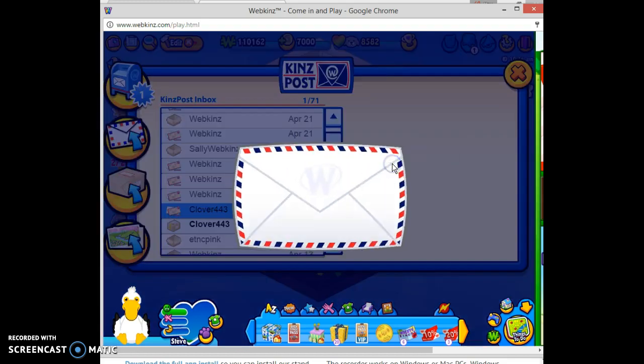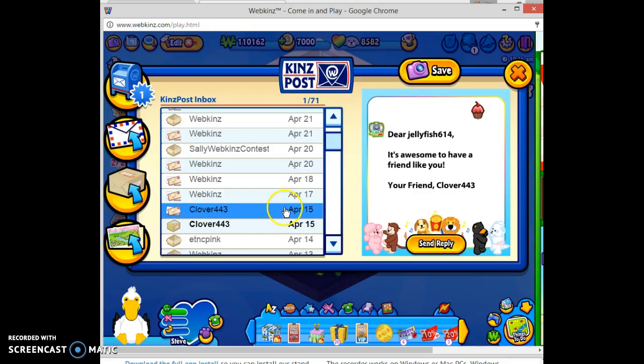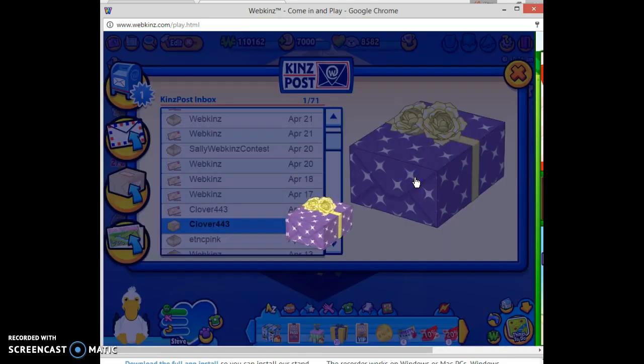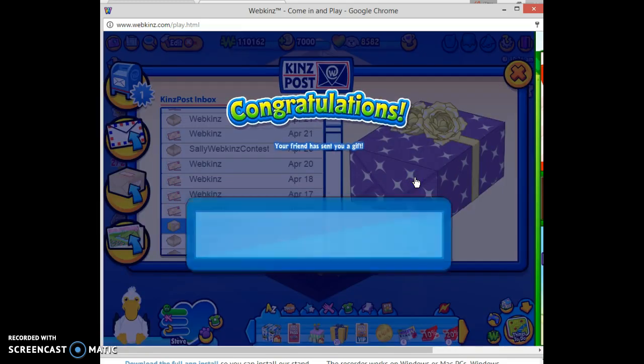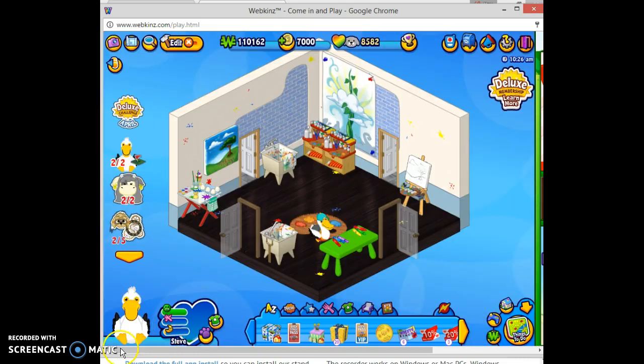Next we have a letter from Clover443. It says: dear Jellyfish614, it's awesome to have a friend like you. Thank you! I love the little letter. And then we have a gift from Clover443 — we got a library lounger, a winter knit hoodie, and termite delight. Thank you so much, I really love all of those items. I wasn't able to ever get the beanbag chairs, so I really love those. The letter says: here's a gift to make your day extra special.